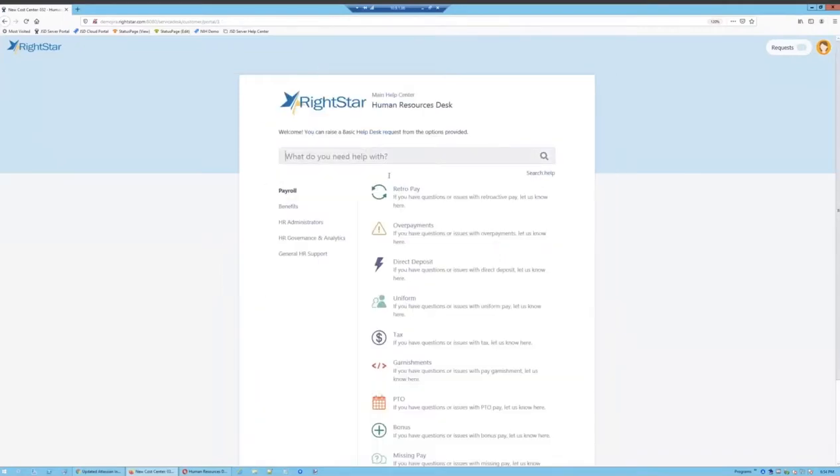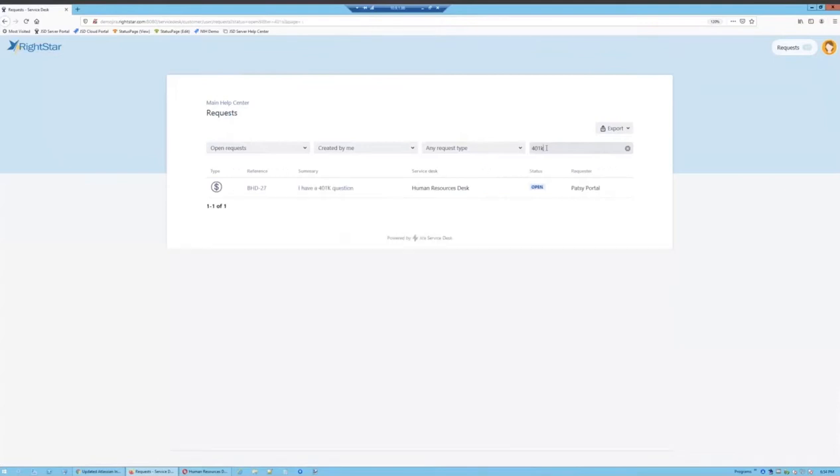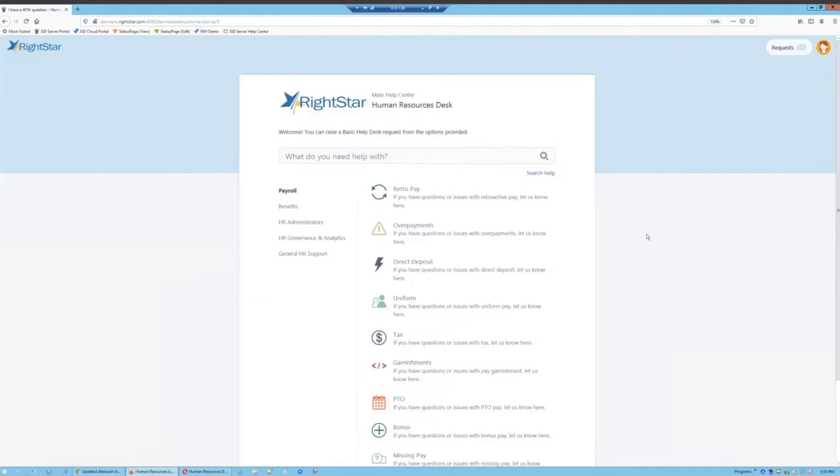That's how Patsy can search knowledge and submit new requests, but she can also find and update her existing requests using the My Requests button at the top of the portal. This gets Patsy to a list of previously submitted requests that she can search by status, who created it, a particular request type, or even a keyword. Maybe she wants to get back to that 401k request — she can search for it, view any activity, and add comments. Patsy can communicate back and forth with the assigned agent or approver.